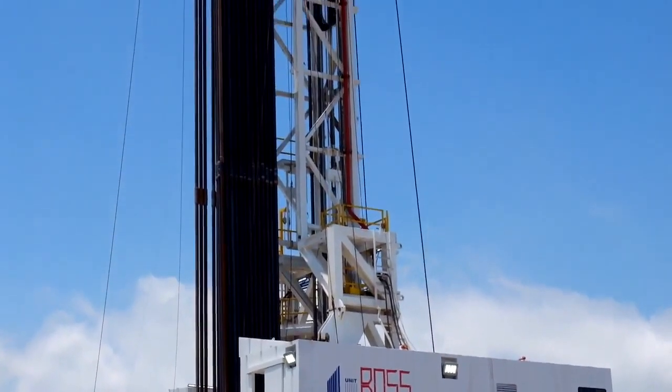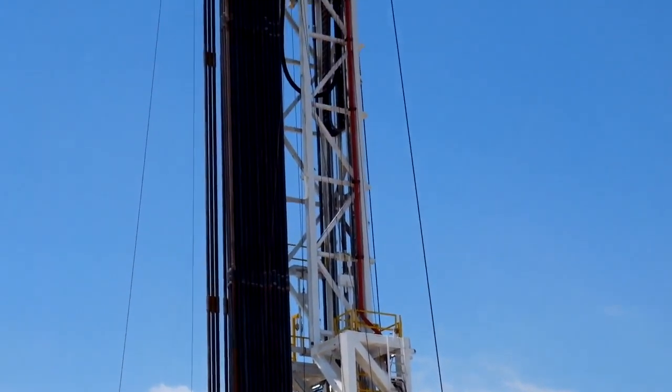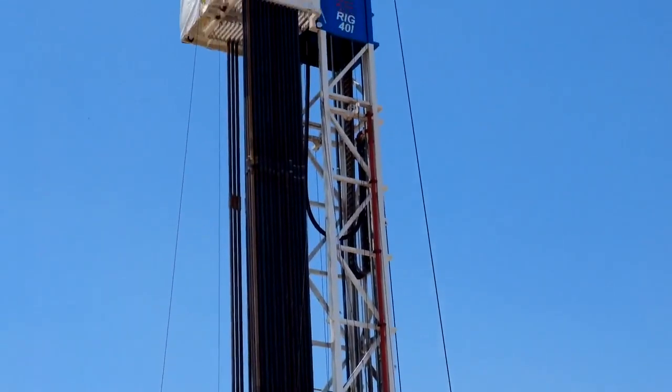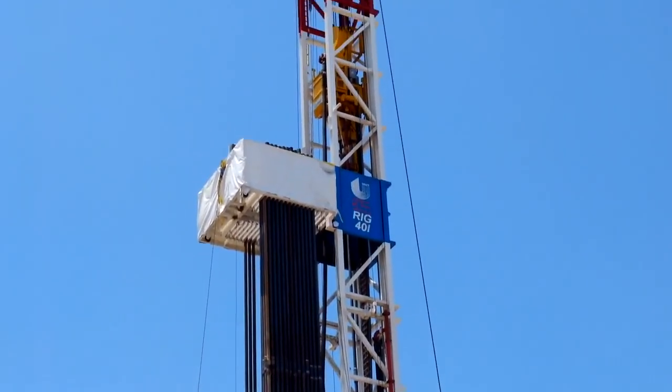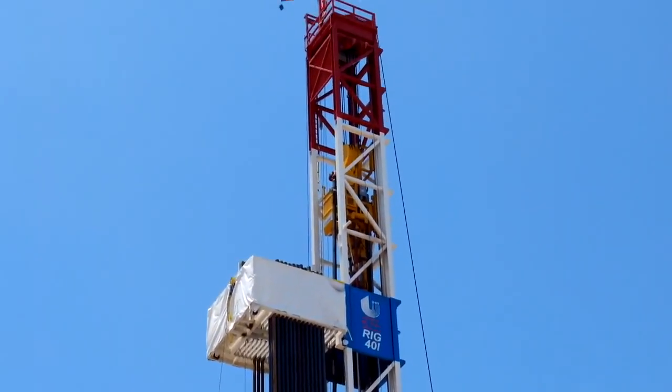Very tall derricks are the most obvious clue that you are looking at a drilling rig. On large land rigs, derricks must stand more than 30 meters tall. In deep water offshore drilling, some derricks are twice that height.